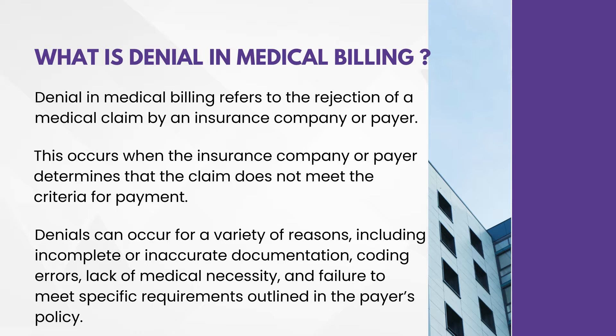After completion of the coding and billing part, each and every claim will go to the insurance company for payment. Simply, insurance company will not pay — they have their own criteria for every claim. If any claim does not meet that criteria, insurance company will not do the payment — this is called a denial. Denials can occur for a variety of reasons, including incomplete or inaccurate documentation, coding errors, lack of medical necessity, and failure to meet specific requirements outlined in the payer's policy.